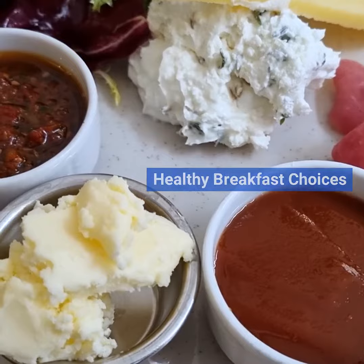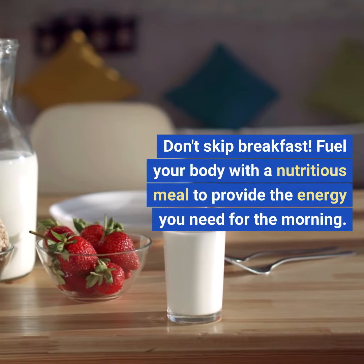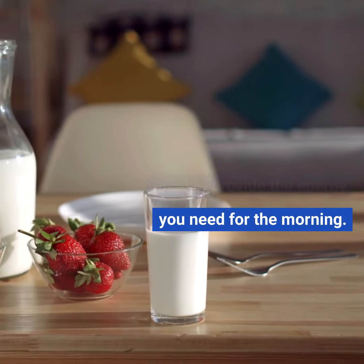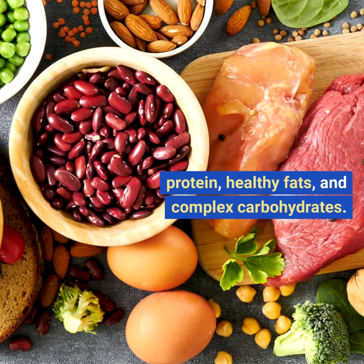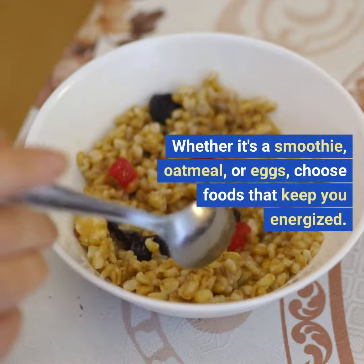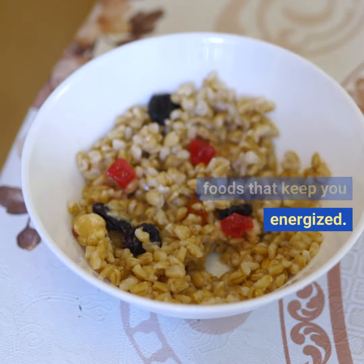Five: healthy breakfast choices. Don't skip breakfast. Fuel your body with a nutritious meal to provide the energy you need for the morning. Opt for a balanced mix of protein, healthy fats, and complex carbohydrates. Whether it's a smoothie, oatmeal, or eggs, choose foods that keep you energized.